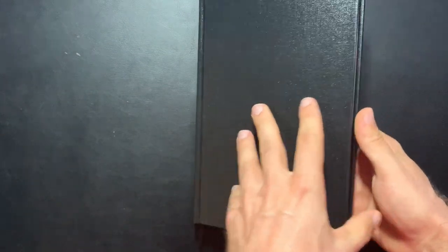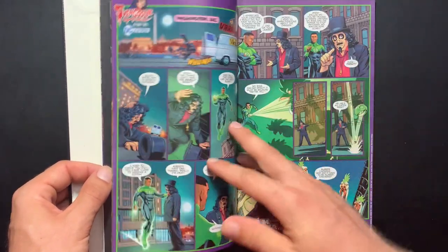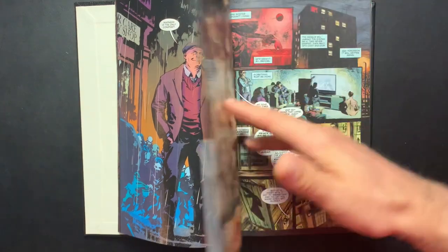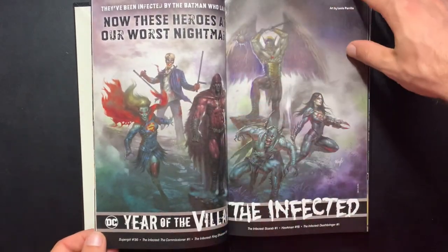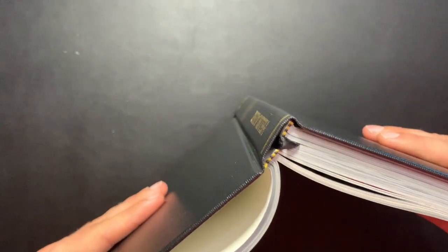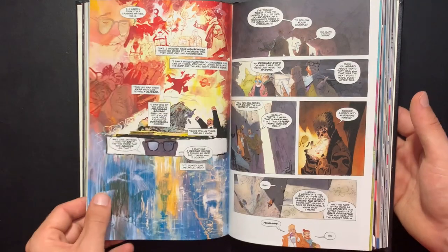Another Sandman Universe book — Hellblazer. This is the Simon Spurrier run with Aaron Campbell and Matthias Bergara on artwork. In total it's 13 issues, including the Sandman Universe Presents Hellblazer issues — 12 issues on the main series and that first prequel issue. I love this run so much. This is definitely going to be one of the top three books I reread from this pile. I was collecting all the Sandman Universe books as they came out and absolutely loved them. Simon Spurrier and Hellblazer — it's just a perfect trifecta of reasons to purchase this series. If you like John Constantine, read the newest Hellblazer by Simon Spurrier.